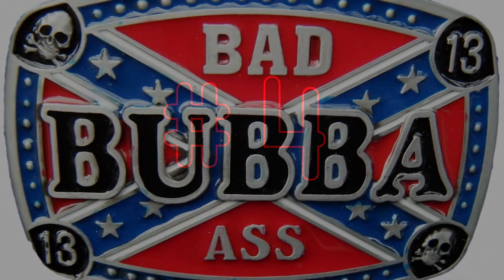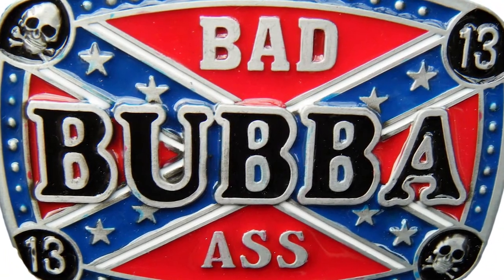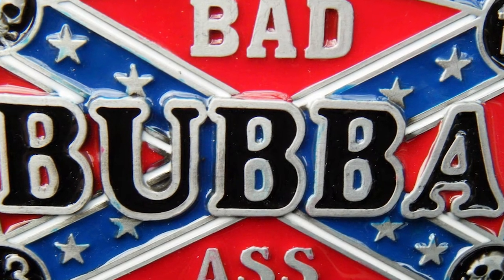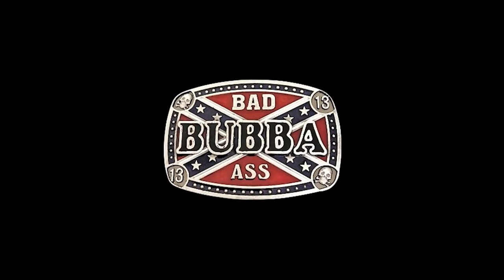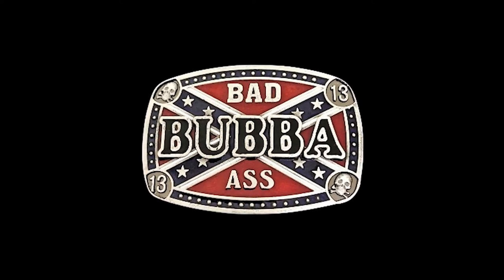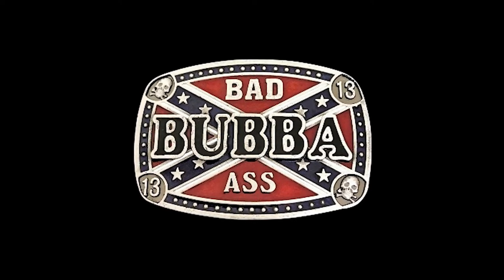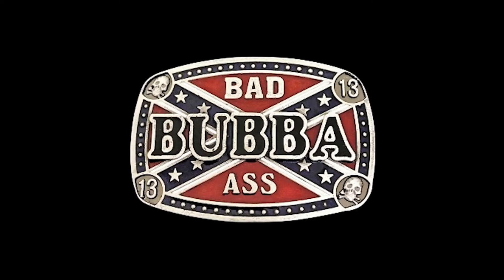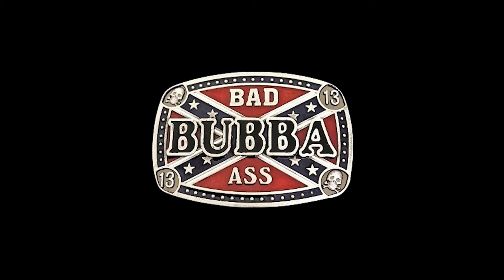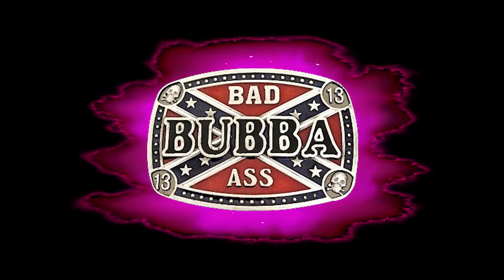At number four, we have this stunning and beautiful example of early 21st century buckle crafting art. This buckle's true name is a deep insult in several ancient Mesopotamian languages, so I will refer to it simply as the BBA belt buckle. The BBA belt buckle is a finely crafted specimen, as much a work of art as it is an invaluable asset in modern life. Previously thought to have been lost to the winds of time, the BBA belt buckle was recently rediscovered by leading belt buckle archaeologists, much to the benefit of our society. However, despite the incredible strength of this belt buckle's energy, it was placed only at number four.